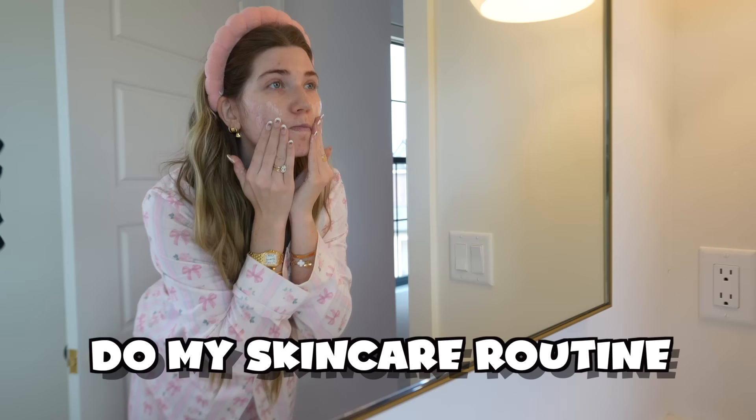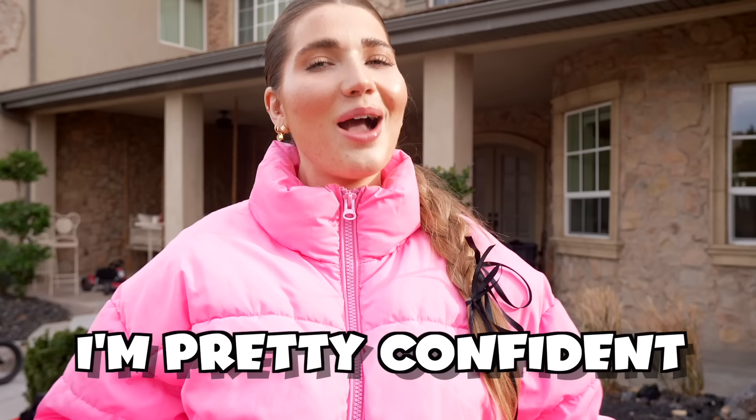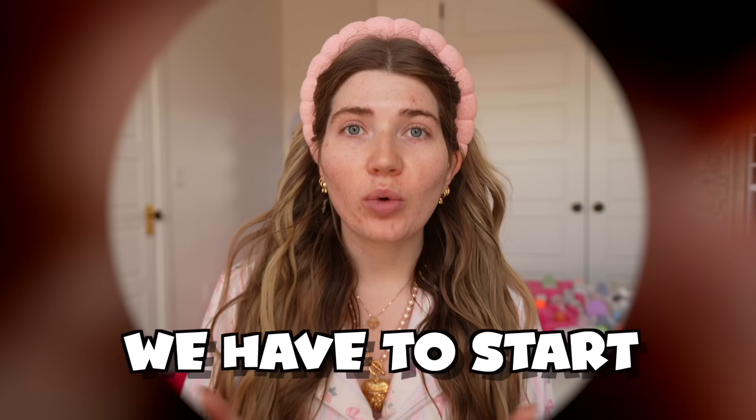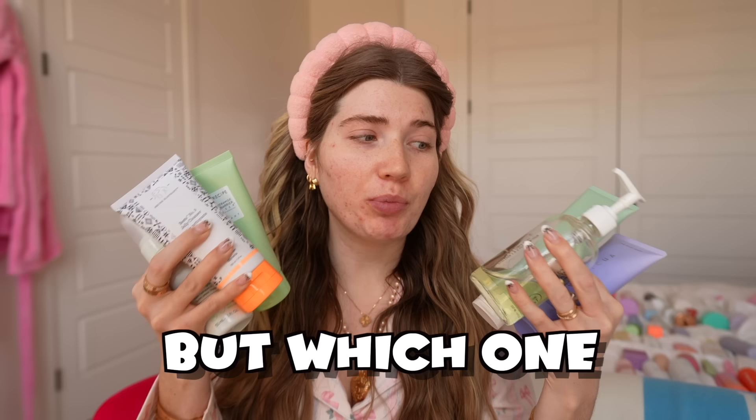So in the morning when I do my skincare routine, I'm going to see how my rating of the products compares to the app's. I'm pretty confident in how I'm going to do, but we'll see together. We have to start with cleansers. These right here are Sephora's most popular cleansers, but which one really is the best?